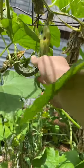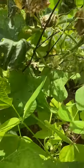Here's another one hanging — it's kind of dying, but there it is. And yeah, that's how cucumber plants grow.